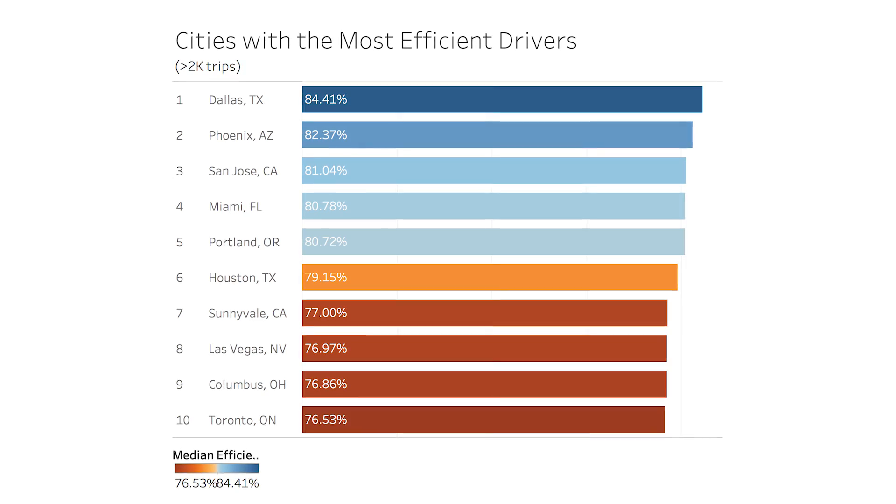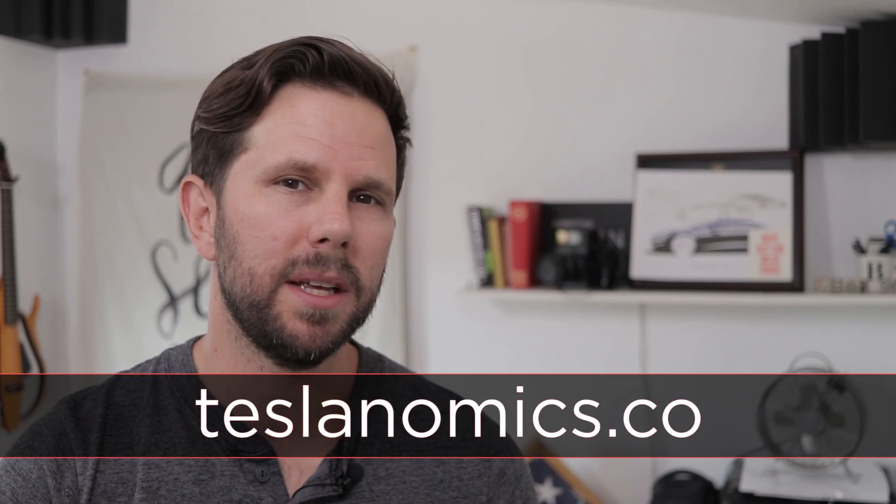So there you have it — our top 10 cities with the most efficient Tesla drivers in the world. Obviously this isn't every Tesla driver, but there are thousands and thousands of people using this app. If your city wasn't here, or if you want to help change that, go to the description below and find the link to install Teslab and start getting the most out of your experience as a Tesla owner. If you liked this video, please give it a big thumbs up. If you're new here, consider subscribing. You can also get on our email list at teslanomics.co. And remember, when you free the data, your mind will follow. Thanks for watching. I'll see you next week.